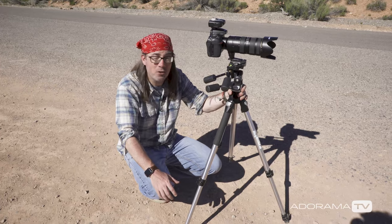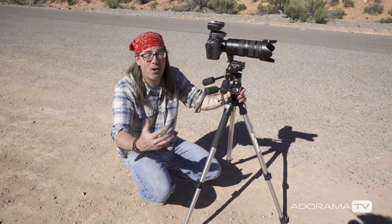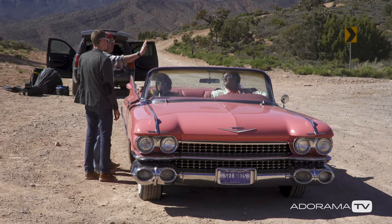Hey, this is Daniel from Adorama. I'm in the desert near Las Vegas, Nevada, and we're doing some portraits of Elvises. For this shot we decided it'd be fun to have one of our Elvises hitchhiking on the side of the road, since we're on this nice deserted road, and the other ones are going to drive by in the pink Cadillac.